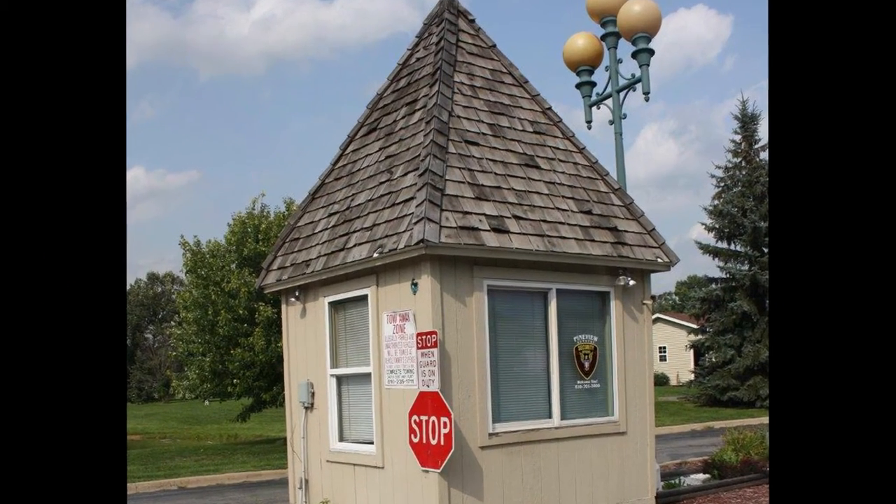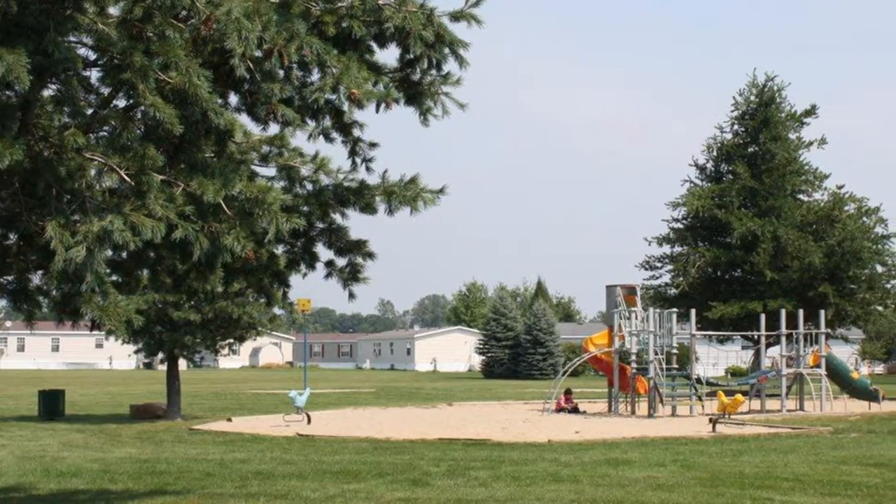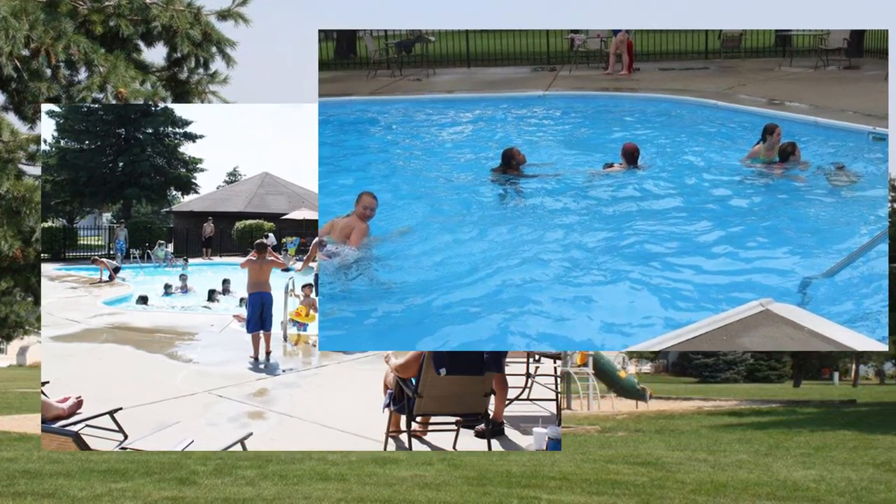Wouldn't it be great to be in a gated community with on-site security, a clubhouse, and activities? All of that is waiting for you at Pineview Estates Manufactured Home Communities.